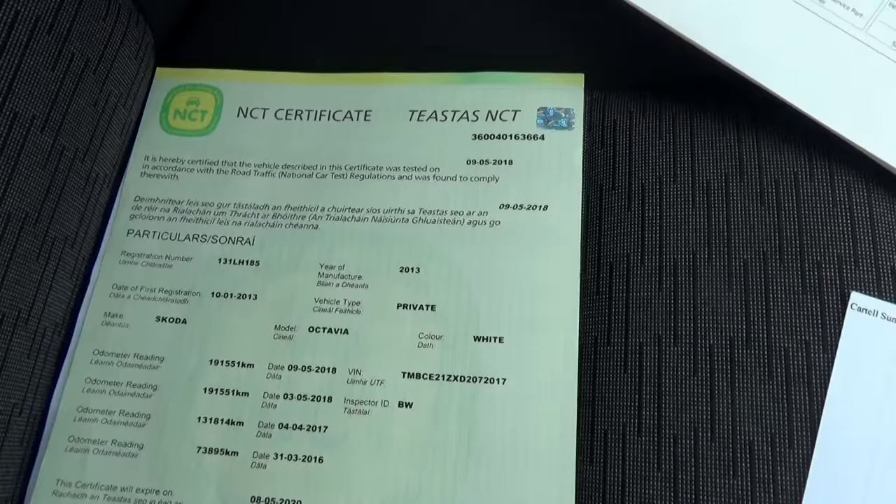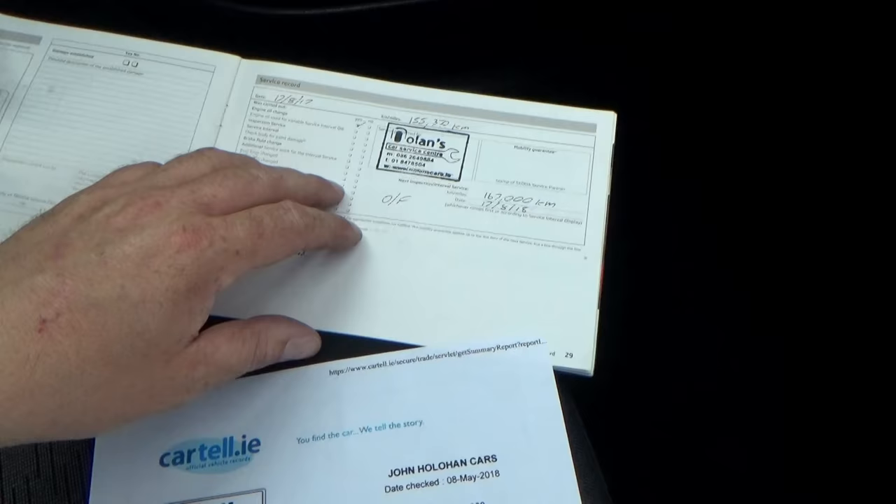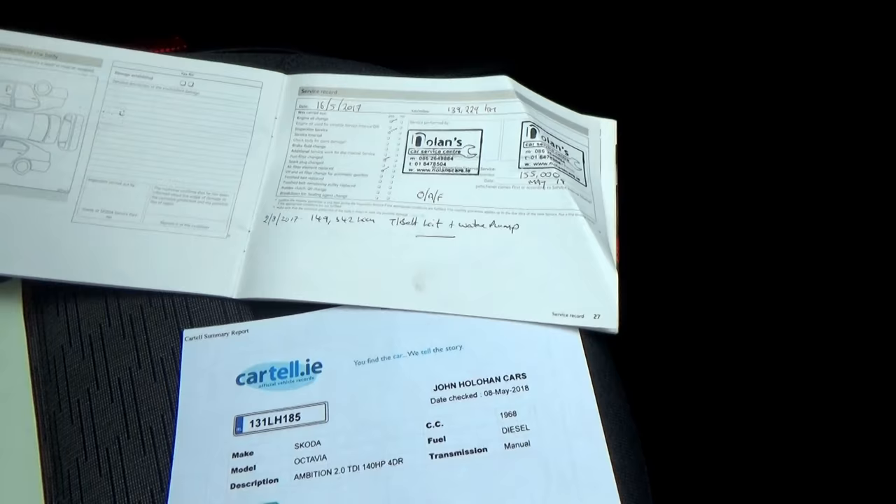The paperwork for the car: we have the new NCT cert with all mileages recorded from previous NCTs. We also have full detailed service history for the car — there's a mention of everything it ever got along the way, including the timing belt kit and water pump replacement, all stamped up.